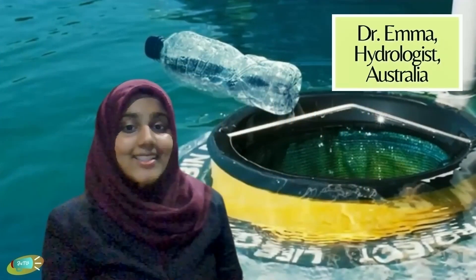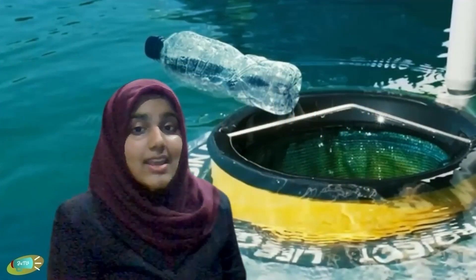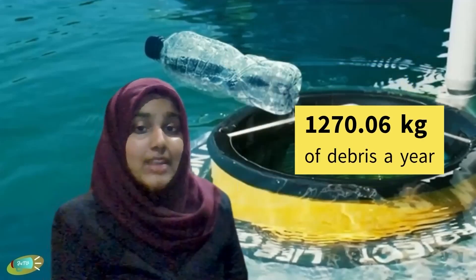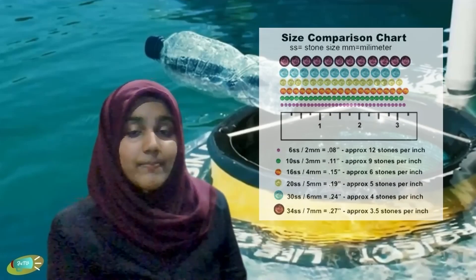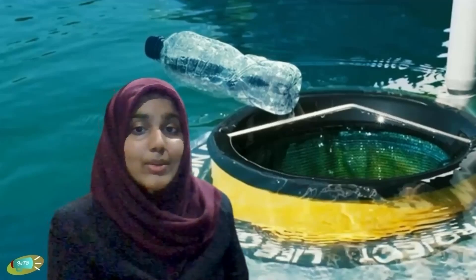In fact, there's also one in your country in the Klang River. Besides that, the Seabin 5 is another innovative cleaning technology that works exactly like a pool skimmer. It catches 1.4 tons of debris per year, including microplastics as small as 2mm. These innovations play an important part in caring for aquatic life.